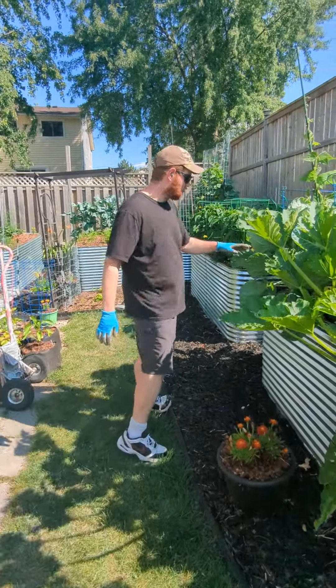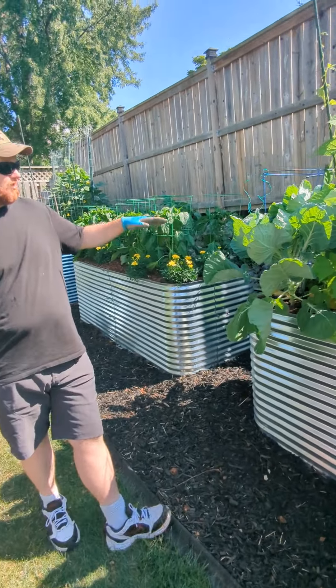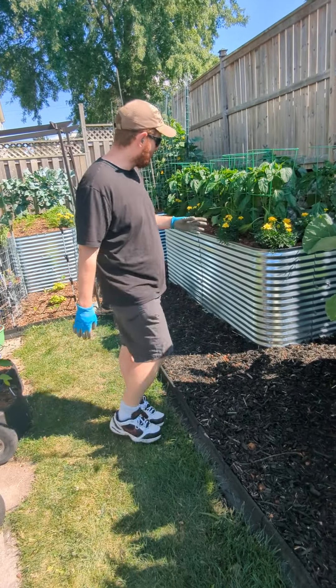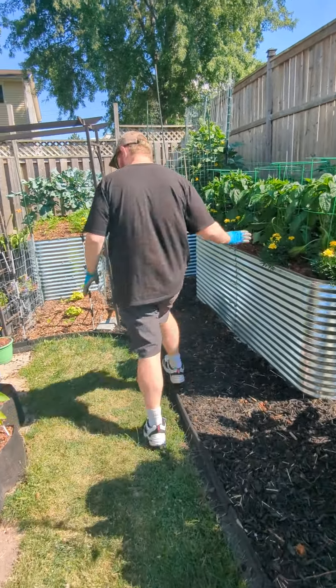My Brussels sprouts are now about a foot and a half to two feet tall, so they're growing well. My peppers here are doing pretty good.